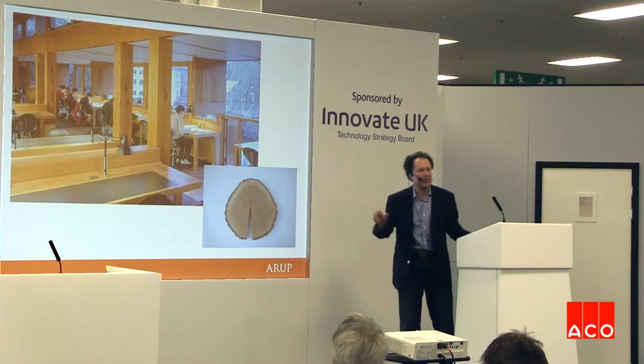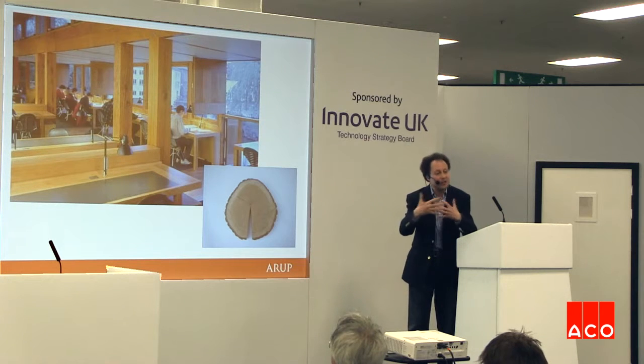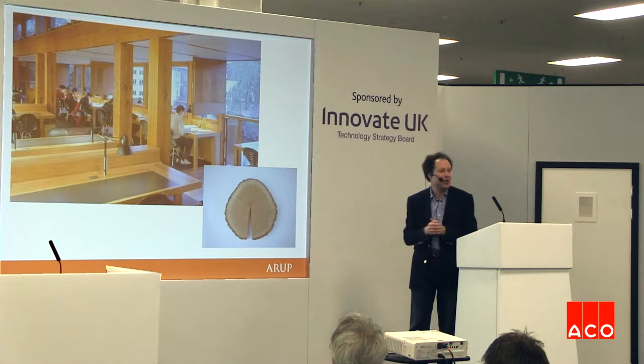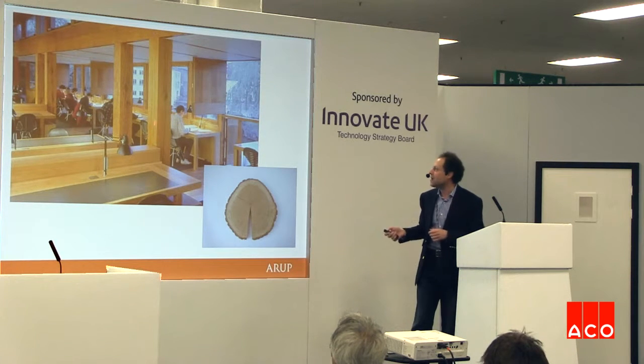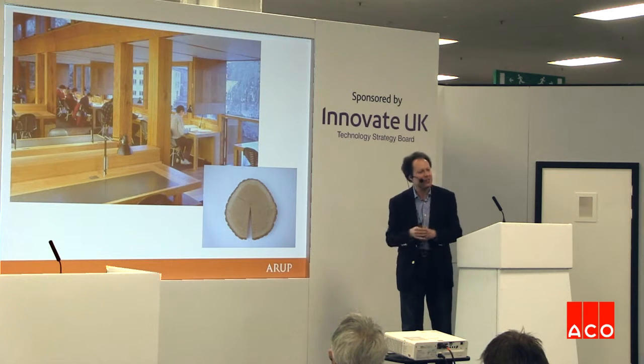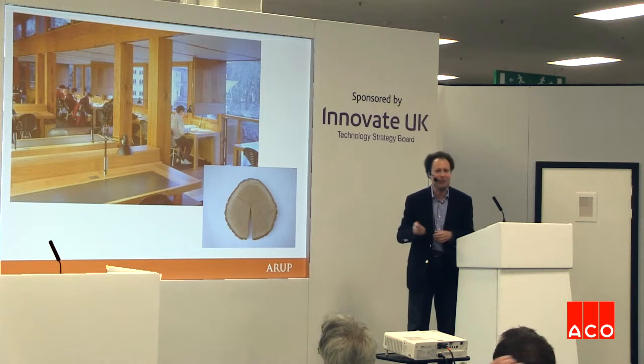Green oak can still be used to add to the aesthetic — for example at the library at Darwin College in Cambridge, designed with Dixon Jones, using baulks of oak where the architectural idea was that they would dry out, fissure, and make the library age quickly to fit into an 800-year-old university.